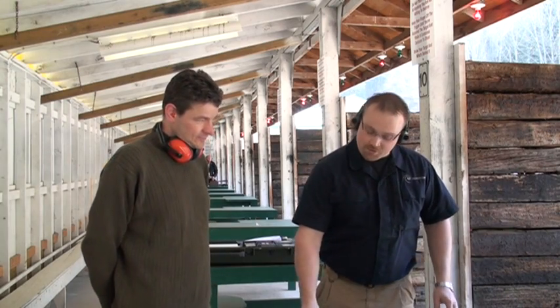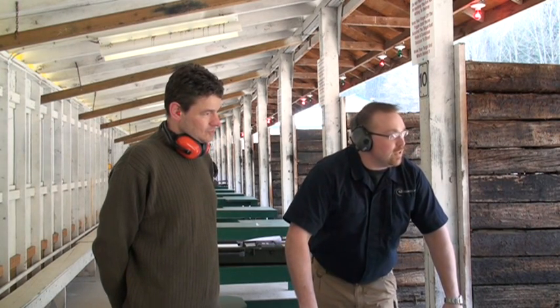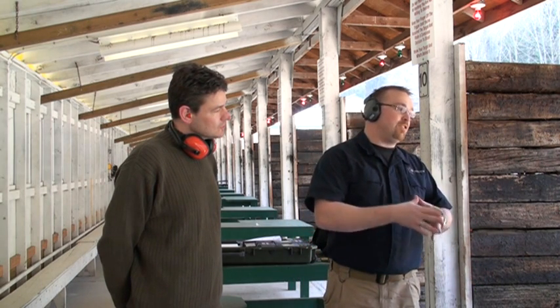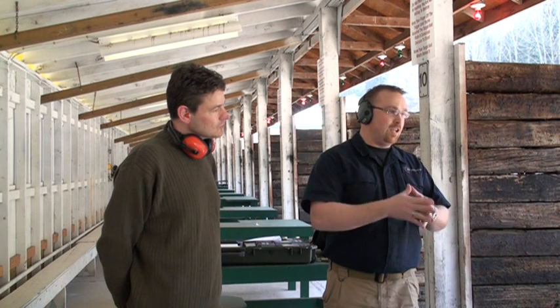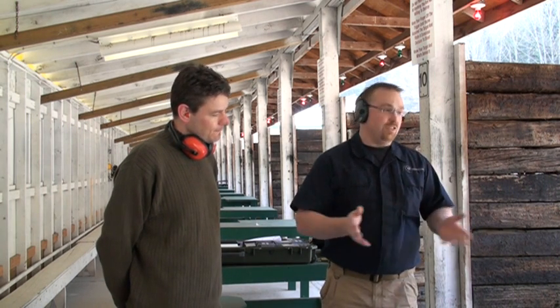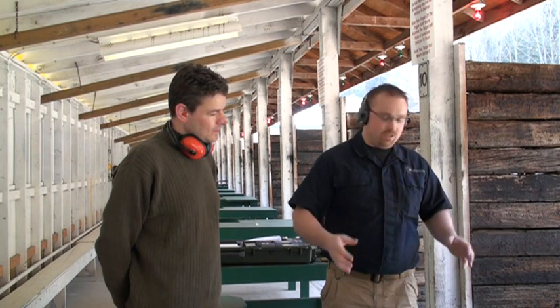We're going to talk about safe transport laws. For your situation, you can't keep the shotgun loaded in the motor vehicle. You're going to keep it unloaded, so even in an emergency situation, you will have to put your rounds in at that point. There's just no way around it. The law simply doesn't allow for a loaded firearm in a motor vehicle for civilians.